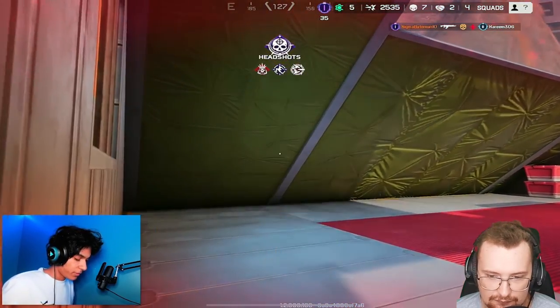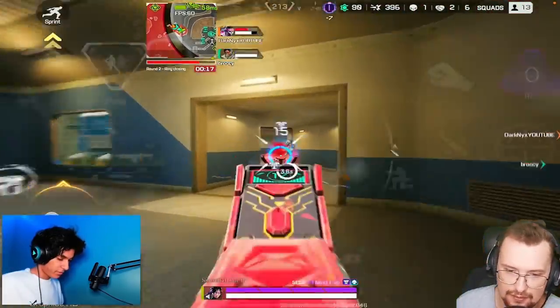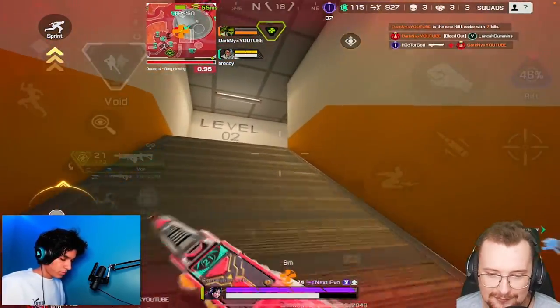Look at that Wraith skin — there are so many cool mobile skins that I wish they brought to the main game.